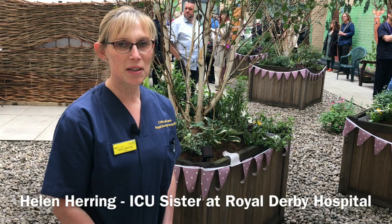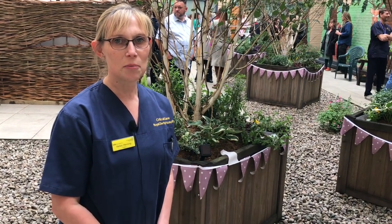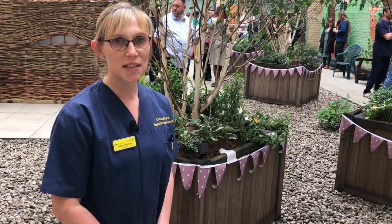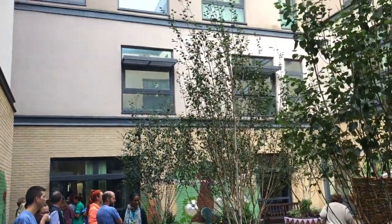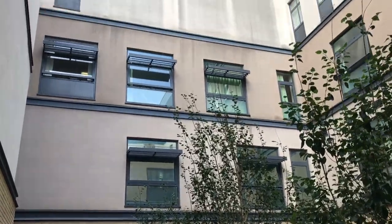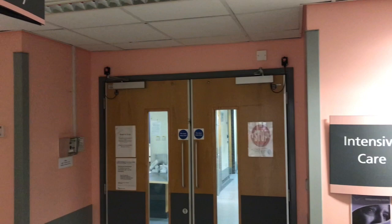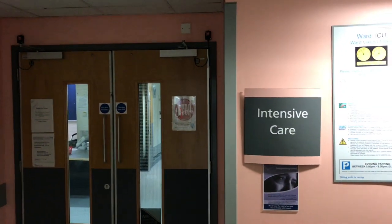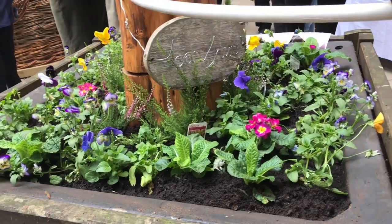The ICU patient garden has been set up so that we can bring our patients outside within close proximity to the unit. It's part of their rehab plan, just to get them outside in the fresh air. Most patients benefit from a little bit of fresh air — they get cooped up on ICU, it's noisy. It's peaceful out here normally, and so far patients that have been out have really enjoyed it.